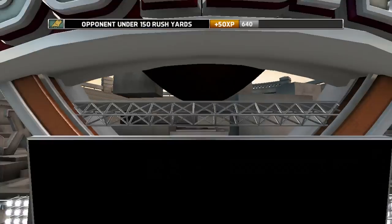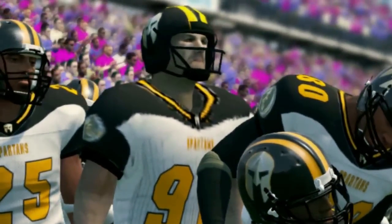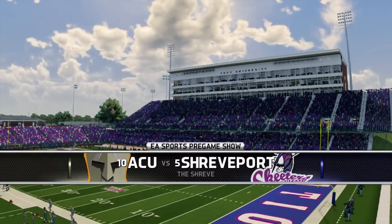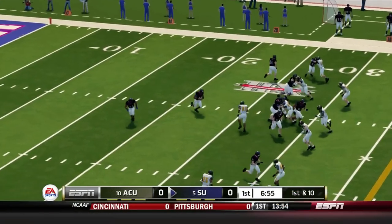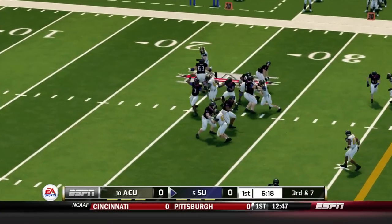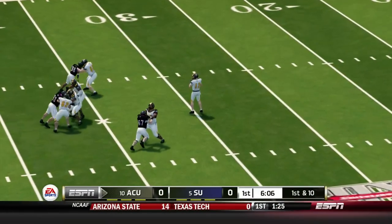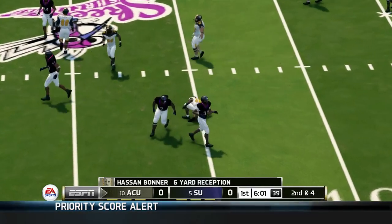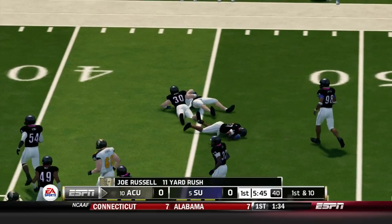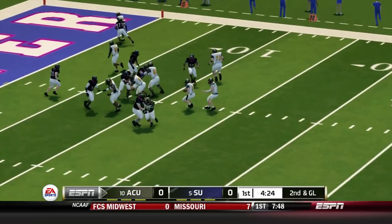Now ACU at the Shreve, taking on Shreveport. Is this the time to buy into Shreveport? They got the black unis. Shreveport goes three and out — a lot of people criticizing their offensive scheme, though they've adapted a little with some running football up the middle. Third and four for ACU — they go draw to Hassan Bonner and get a first down. So the biggest game in Shreveport history so far is not looking too good.